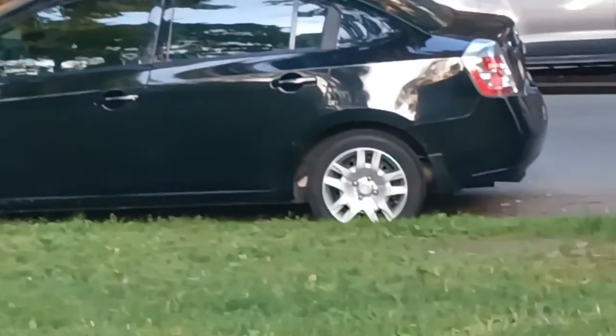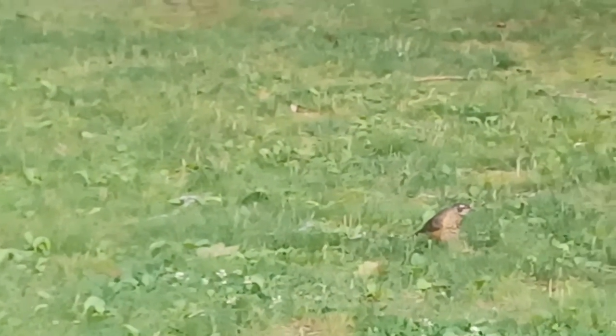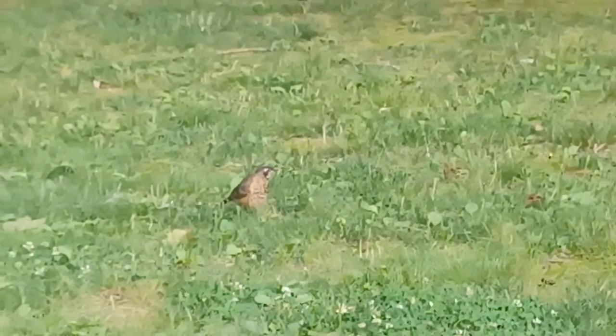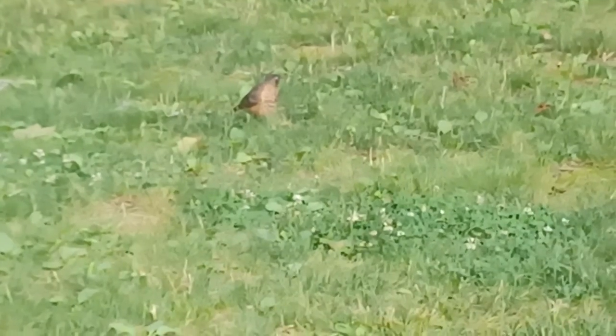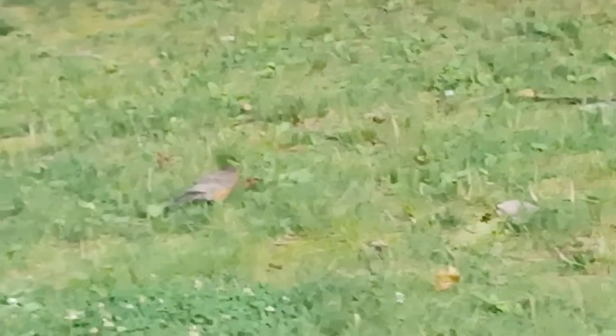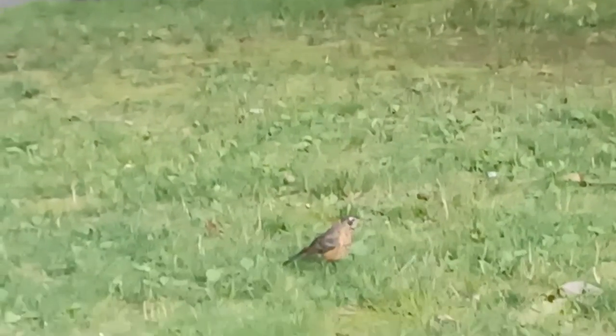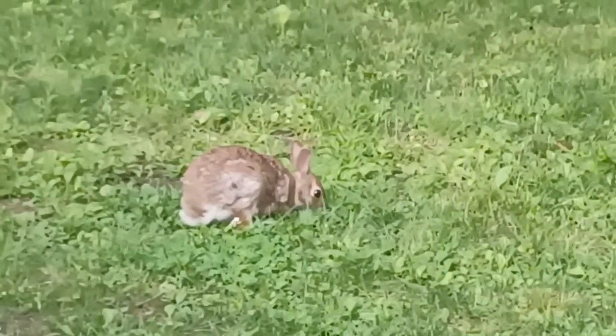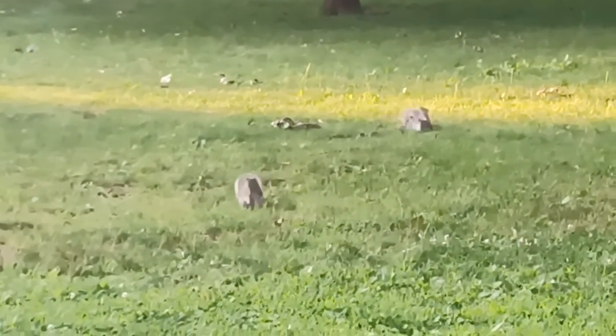That bird came back again. The squirrels came closer and they're over here now, so I'm sure I can get a good view. He's playing.